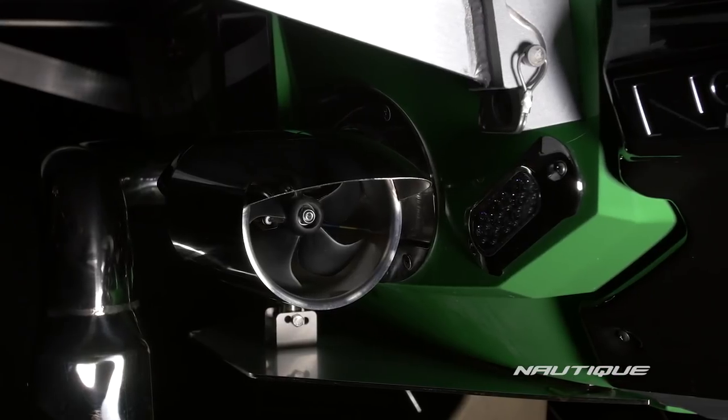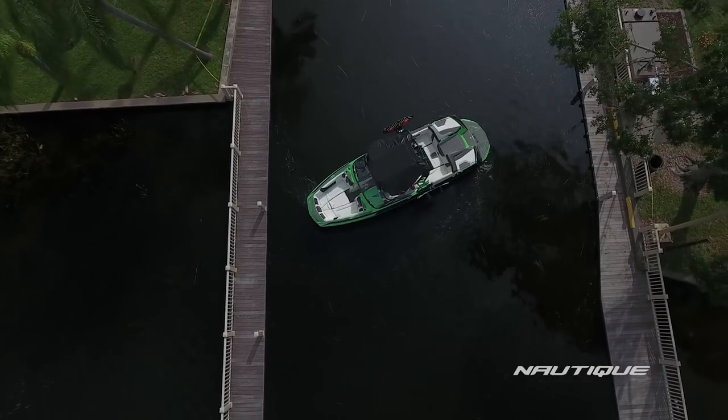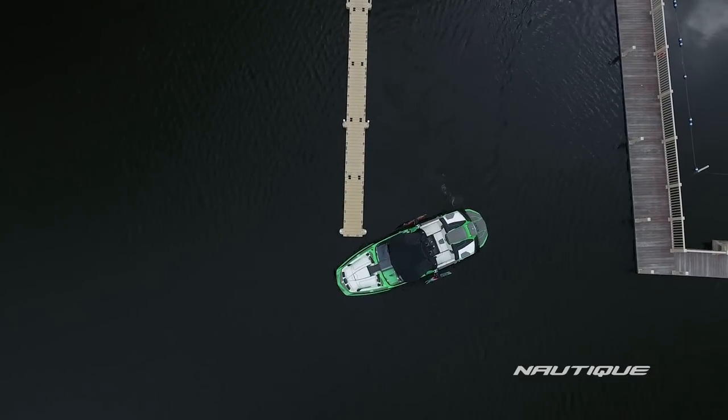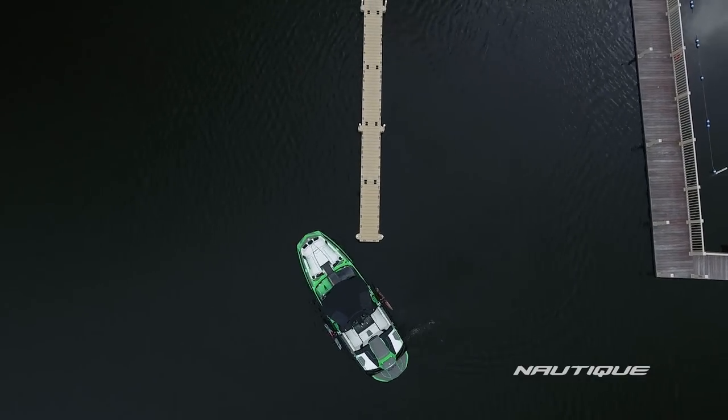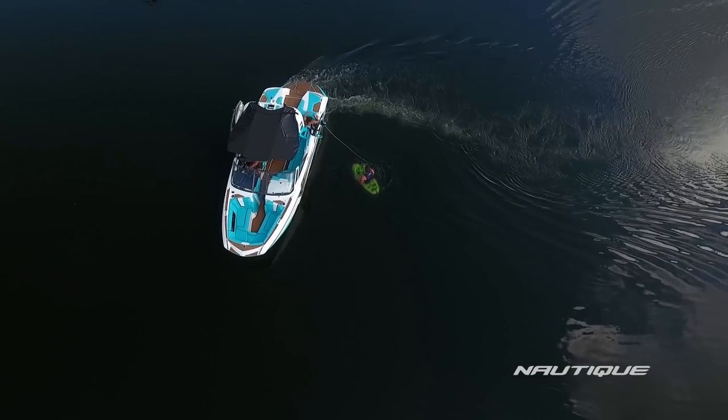With a thruster built right into the transom, your Nautique now has the ability to quickly adjust the boat's position in tight quarters or in the open lake. It allows for effortless maneuverability around your dock or boathouse, adjusting the boat's position while getting on or off your trailer, or simply for a quick turnaround.